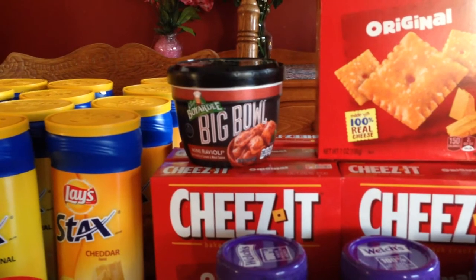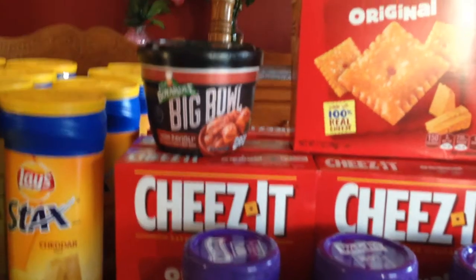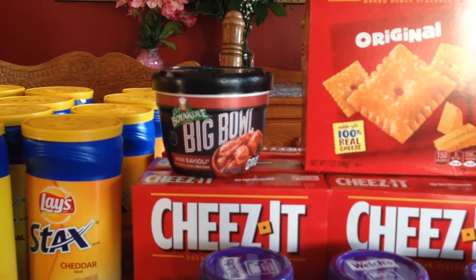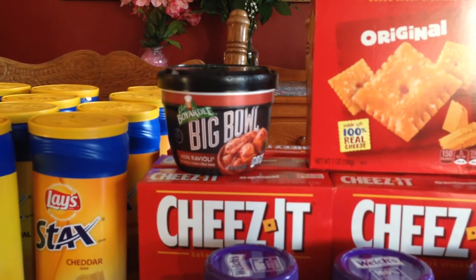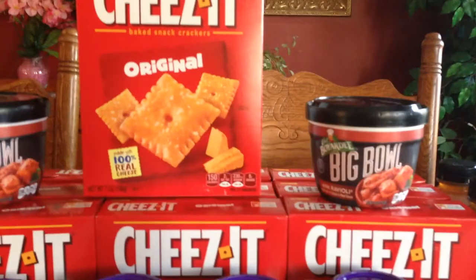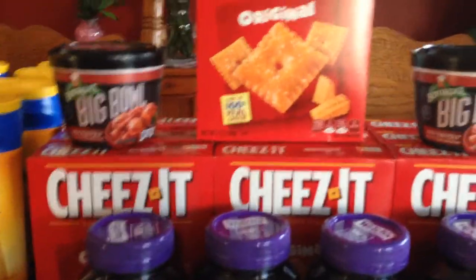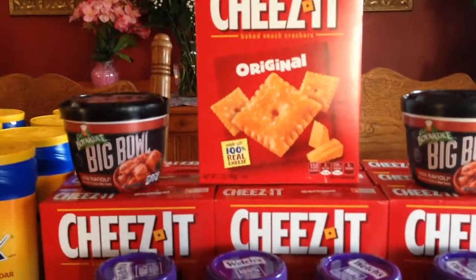They had a fifty percent off deal on the Big Bowl — I think they're mini raviolis — marked down to a dollar twenty-nine. They had two and I grabbed those because those are good items to have around with kids. Then I got a bunch of Cheez-Its.